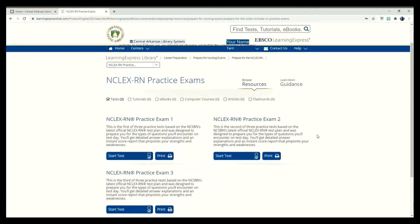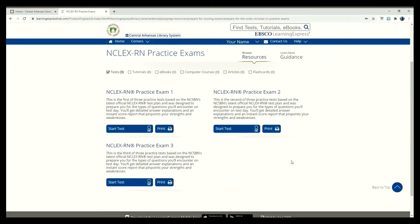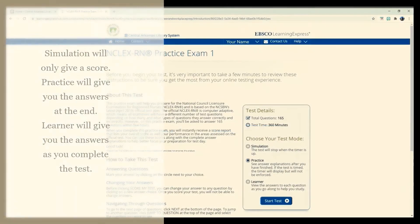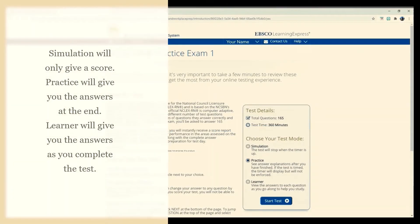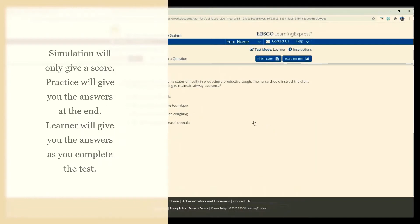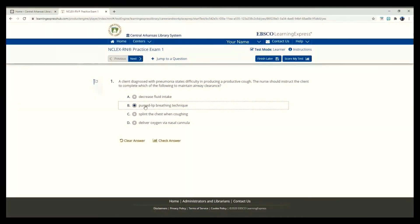The format of these practice tests is easy to understand and is used throughout the database. On the right, you can choose the mode you would like the test to be given in. You can choose Simulation if you are ready for the real test and don't need to have the answers explained, Practice if you would like feedback at the end of the test, or Learner if you would like immediate feedback. I'm going to choose Learner today.